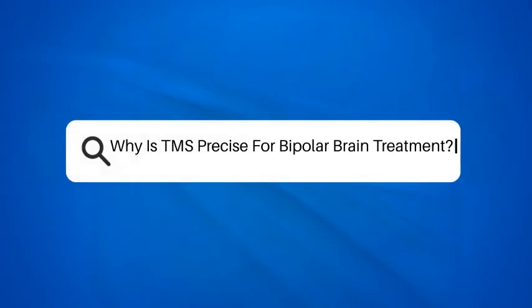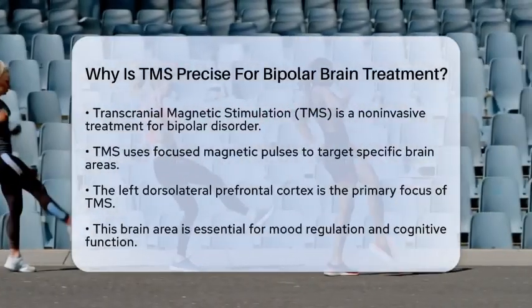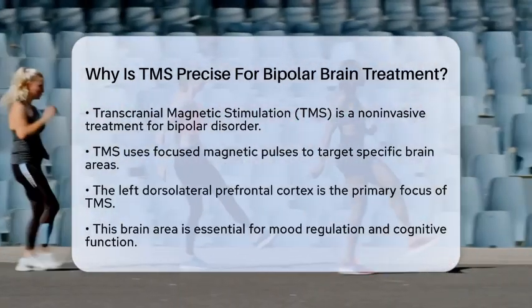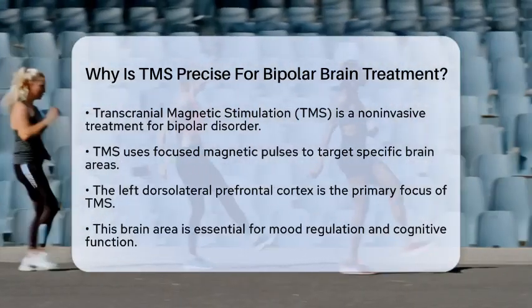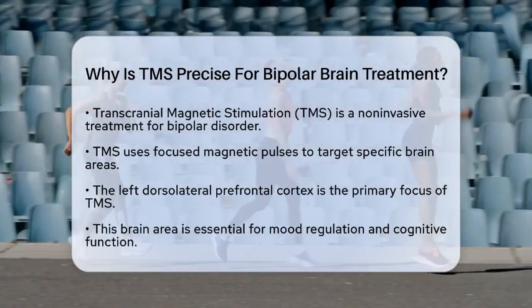Have you ever wondered how transcranial magnetic stimulation, or TMS, works so precisely for treating bipolar disorder? TMS is a non-invasive treatment that uses focused magnetic pulses to target specific areas of the brain.